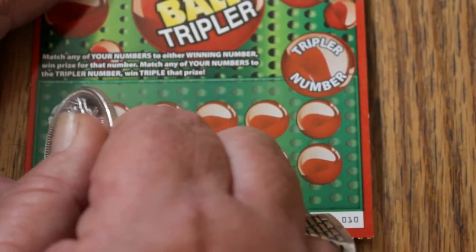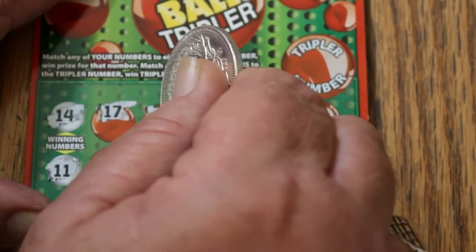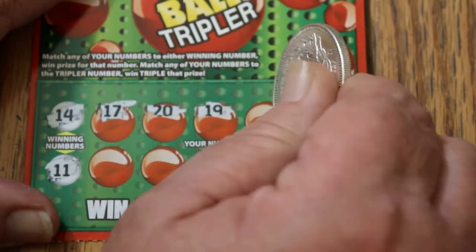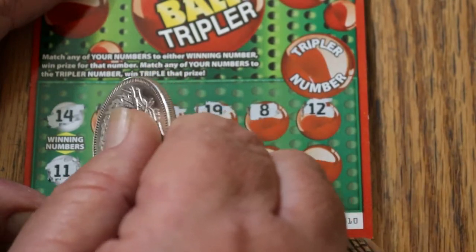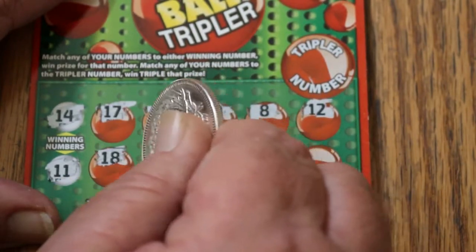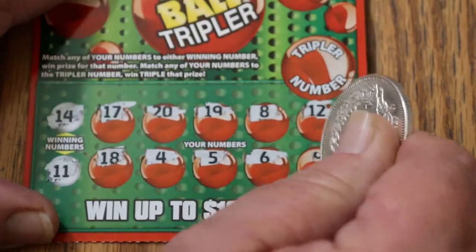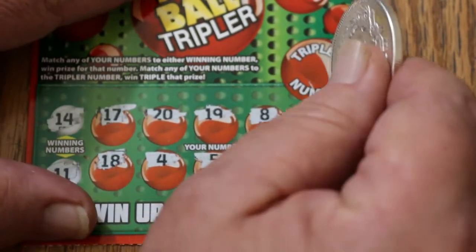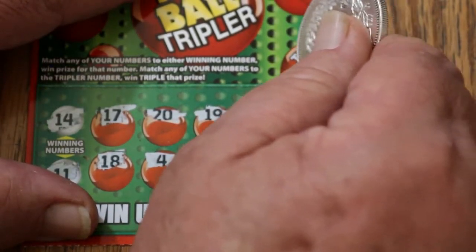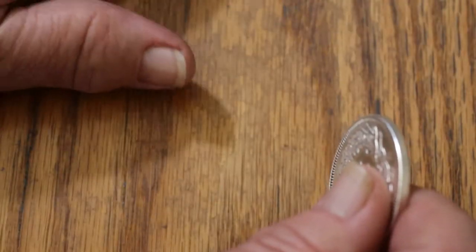Ticket 10: winning numbers are 14 and 11. We've got a 17, 20, 19, 8, 12, 18, 4, 5, 6, and 9 — but no 14 or 11. The tripler number is 10, and we do not have that. Moving on to ticket number 9.